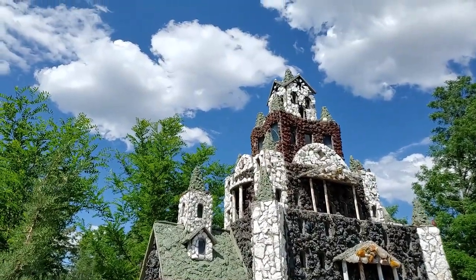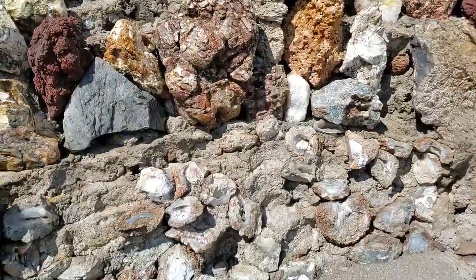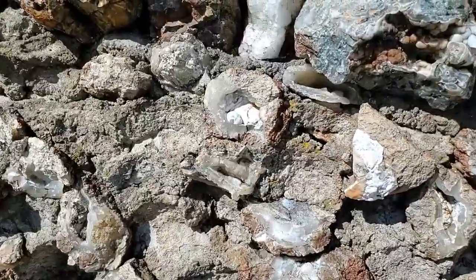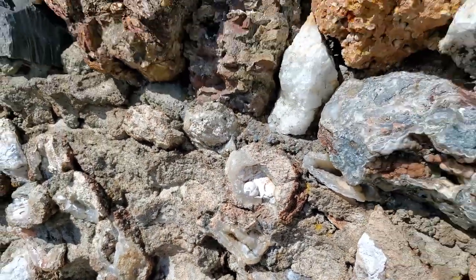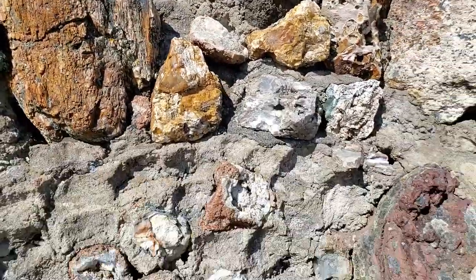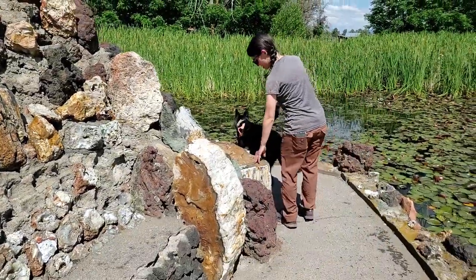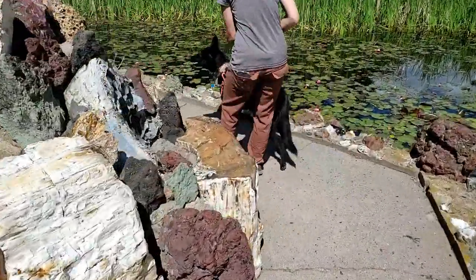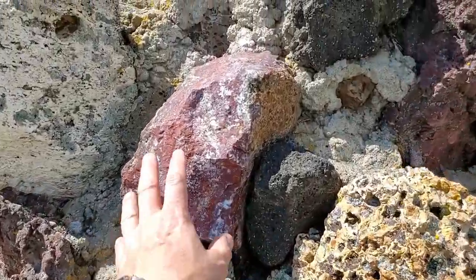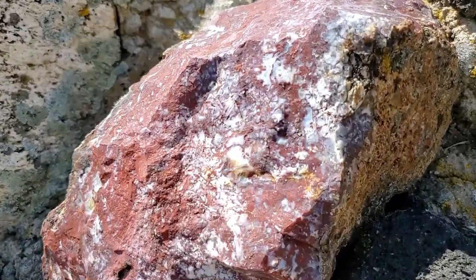That's gotta be 12 feet to the top. A little bench. Look at these — so cool. Petrified wood — look at the size of that, it's crazy. The whole thing is giant rounds. That agate there, those dendritic mossy bits.